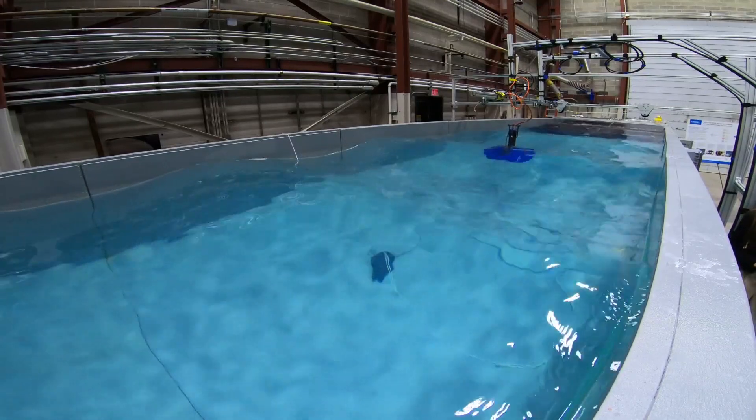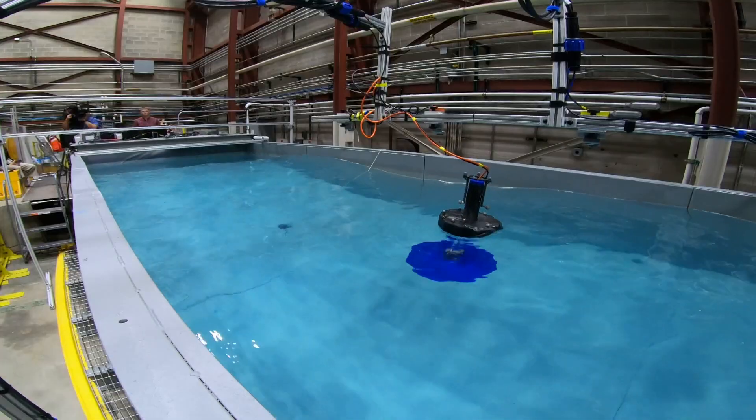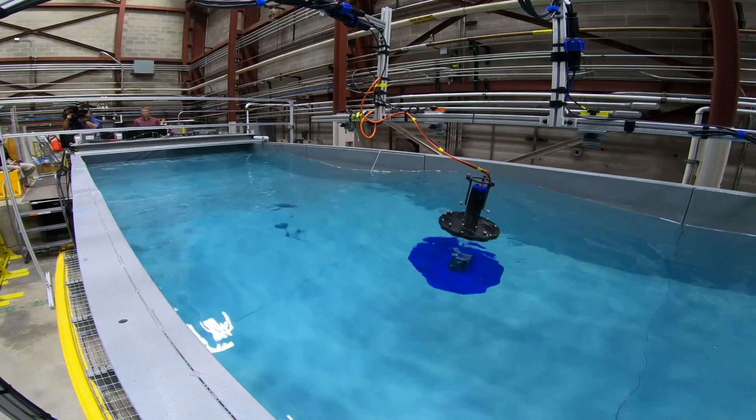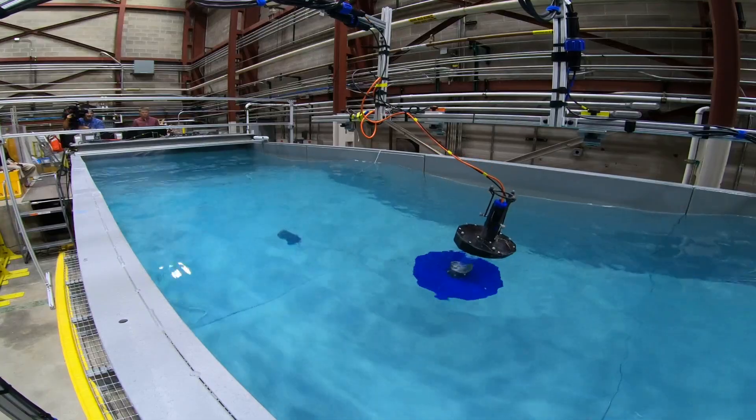There's a big paddle — a flap — that kind of moves back and forth and pushes the water down the length of the tank. Those waves help researchers test scaled down wave energy devices before they're tested in the real ocean.